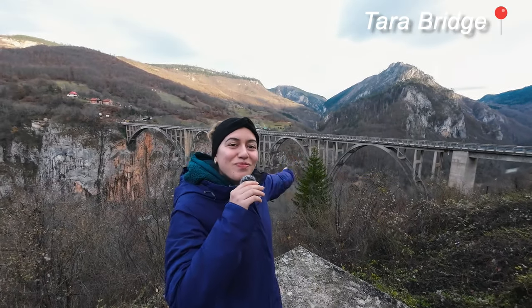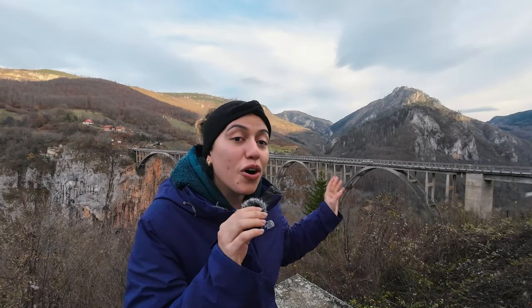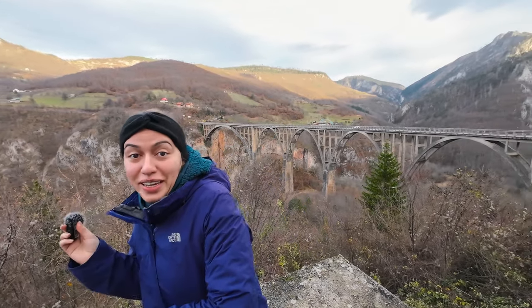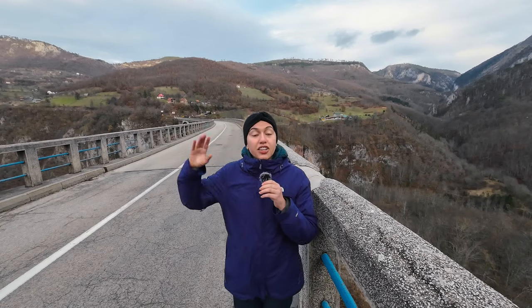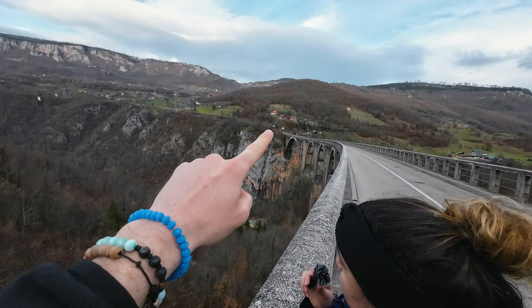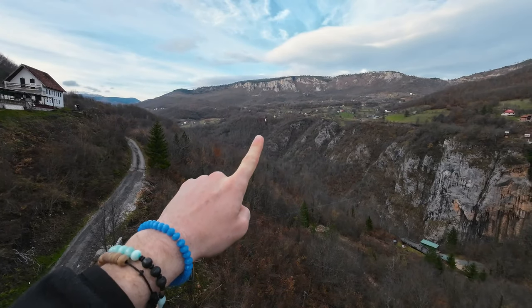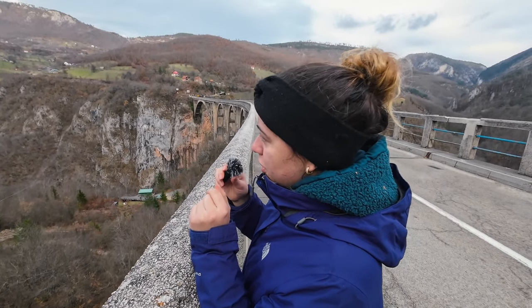Here we are — Tara Bridge. This is actually the largest vehicle arch bridge in the whole of Europe. The bridge is 172 meters above the Tara River. On one side you can see the river — beautiful color. And on the other side you've got the zip line, there's one going from there to there. And then if you see that green little house, there's another one. All the way to the top where there's white on the grass, that's where the other one is.